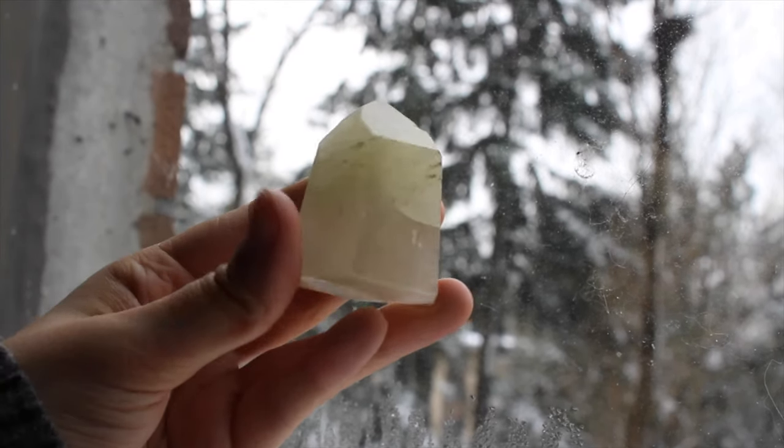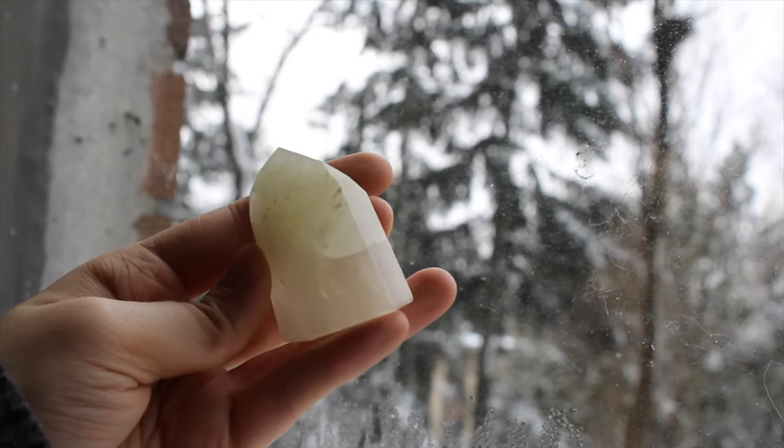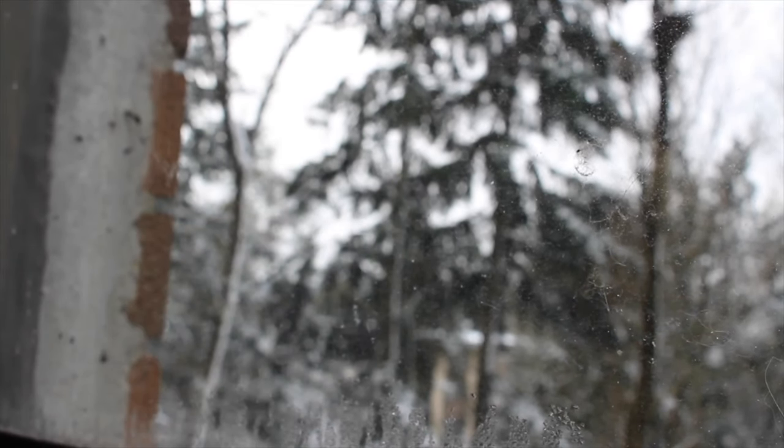This was my first ever point and this is a sulfur in quartz point. I got it for really cheap and I still love it.